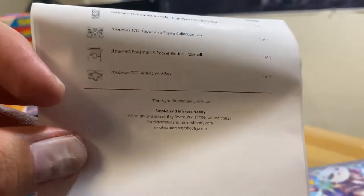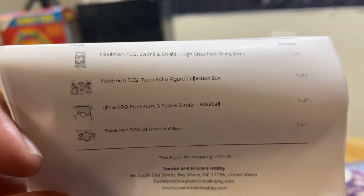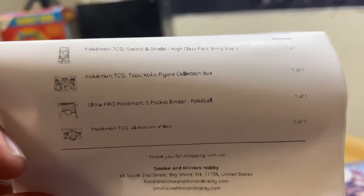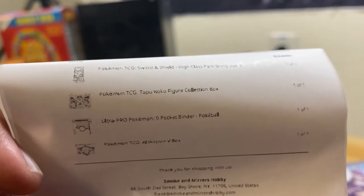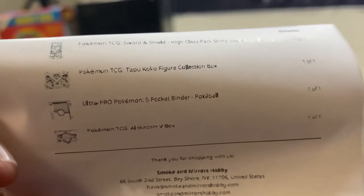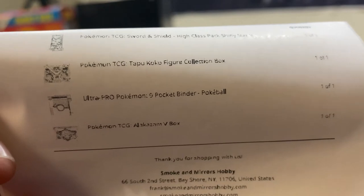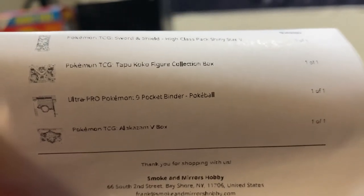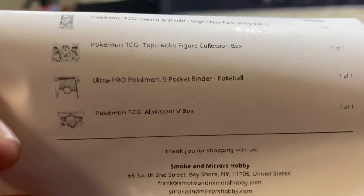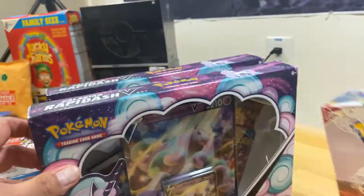So this is actually what I purchased — it's the Pokémon TCG Sword and Shield High Class Pack Shiny B, which is the Japanese Shiny B box, and then the Pokémon TCG Topo Coco Figure Collection Box, plus a binder for ten dollars with a nine-pocket Pokéball design, and the Alakazam B box.